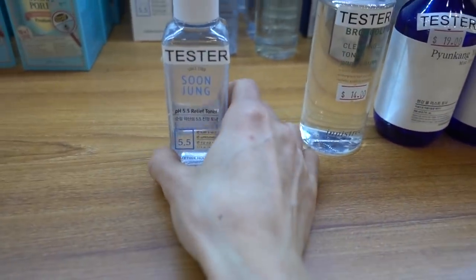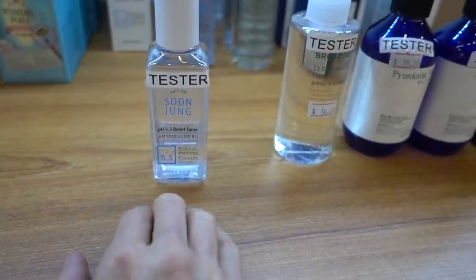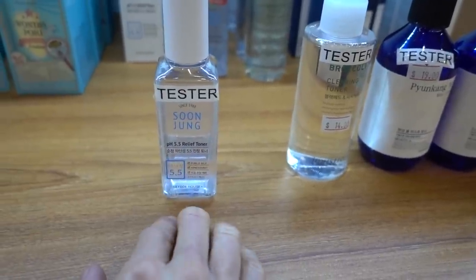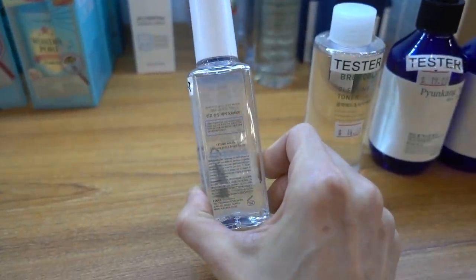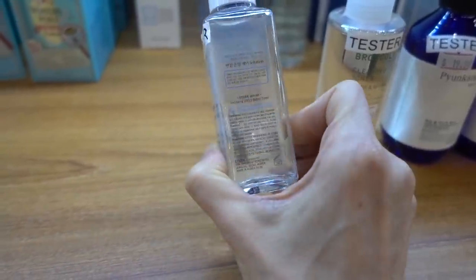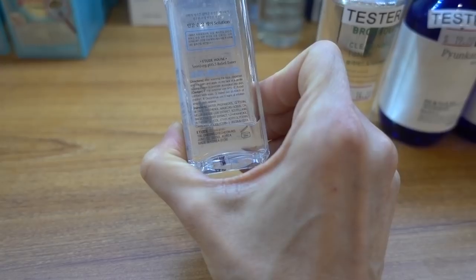I also adore Soon Jung. The barrier cream is fantastic, and there's also a centella cream as well - both are fantastic. I have tried the toner and didn't really find that it did much. It has panthenol in it, which is in a lot of moisturizers. Panthenol is what is in the Cicablast Baume as well. This also has a root extract in it.